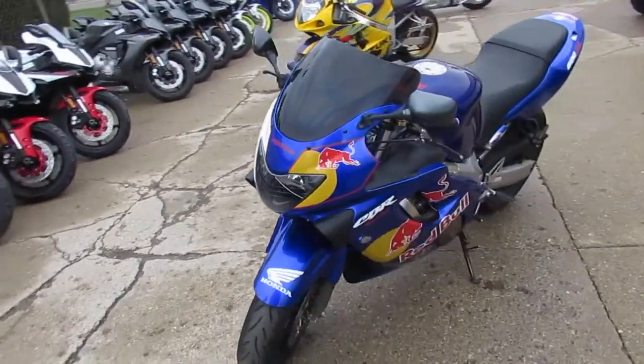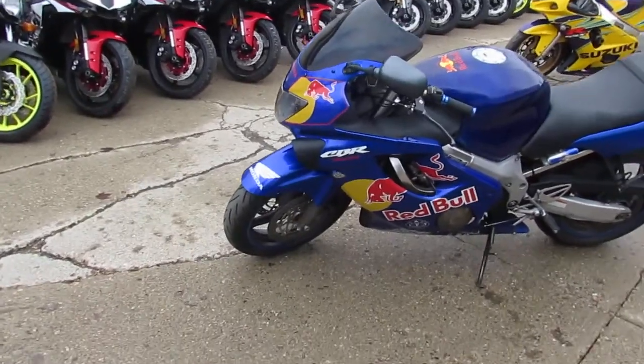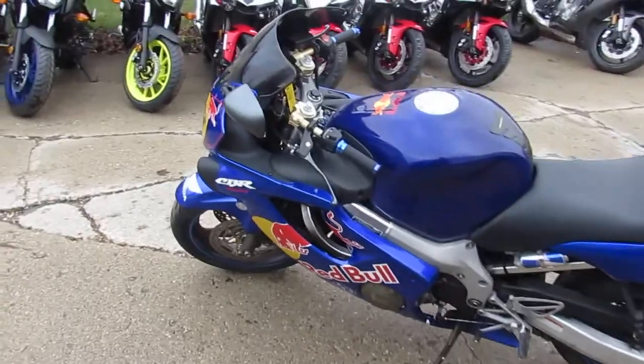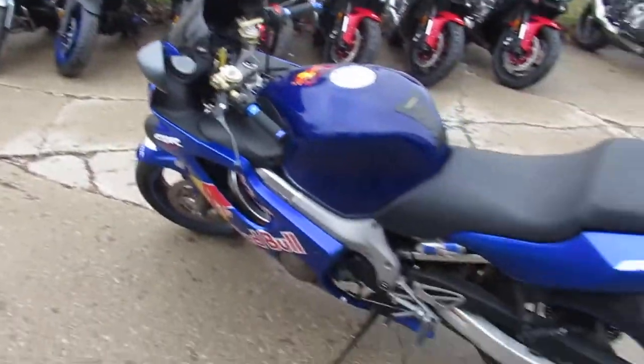This Red Bull Edition CBR600 has carbon fiber exhaust. It's got a tinted windscreen, grips, levers, plus mount front turn signals. It's got a fender eliminator kit.